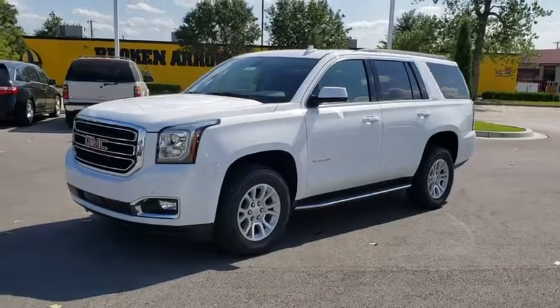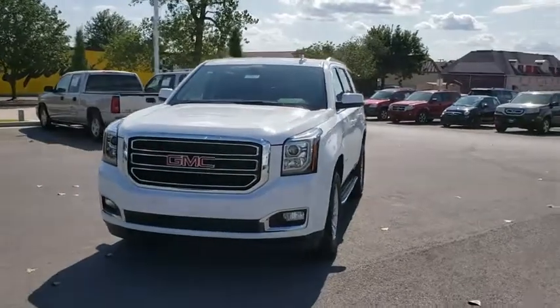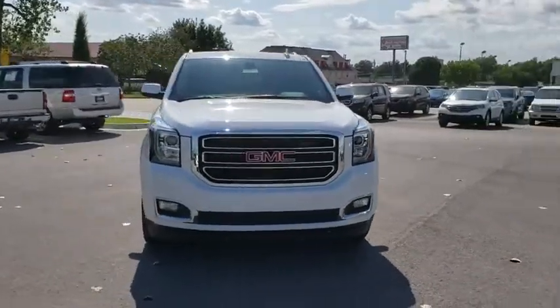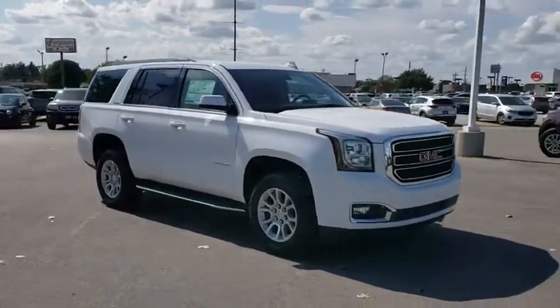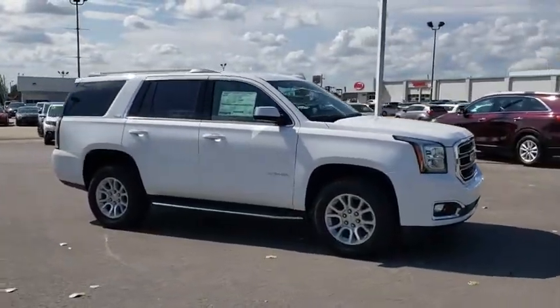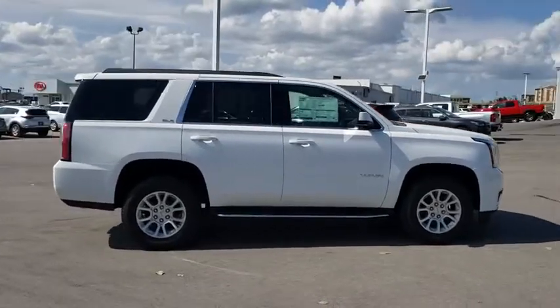Stop by and take a look at the 2020 GMC Yukon. Peace of mind comes standard with GMC's powertrain warranty and Yukon's 5-star frontal crash test rating. Boasting a Vortec engine with active fuel management and flex fuel, Yukon is agile and capable.